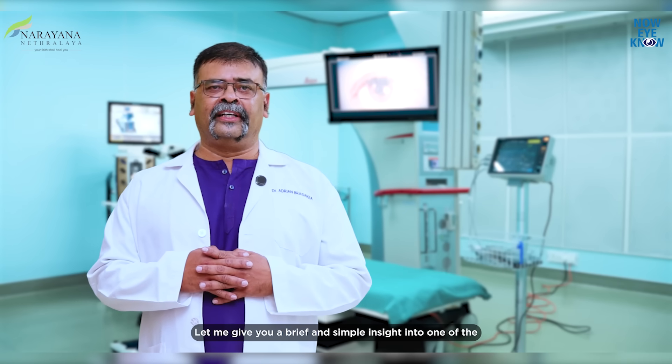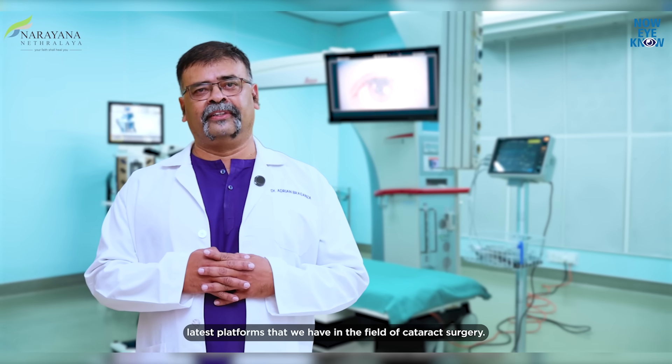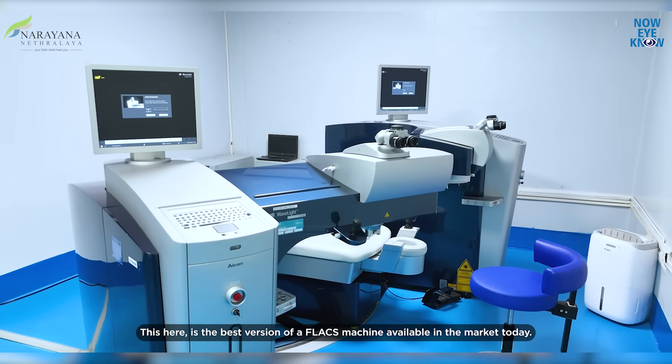Let me give you a brief and simple insight into one of the latest platforms that we have in the field of cataract surgery. This here is the best version of a FLACS machine available in the market today.